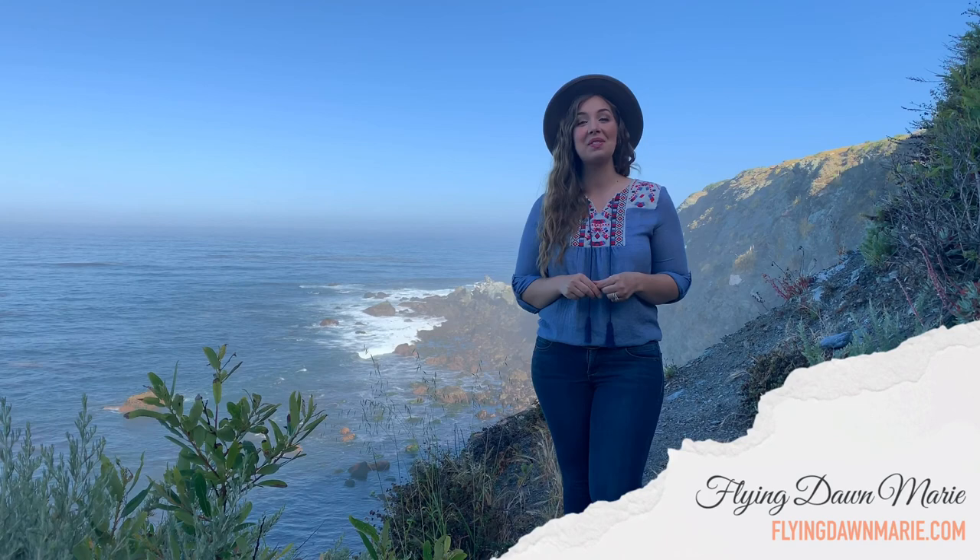Thanks for joining me today at Jade Cove. For more information see my blog post at FlyingDawnMarie.com, and if you enjoyed this video make sure to subscribe and hit that like button. Until next week, I hope you find adventure and encouragement wherever you go. Bye!